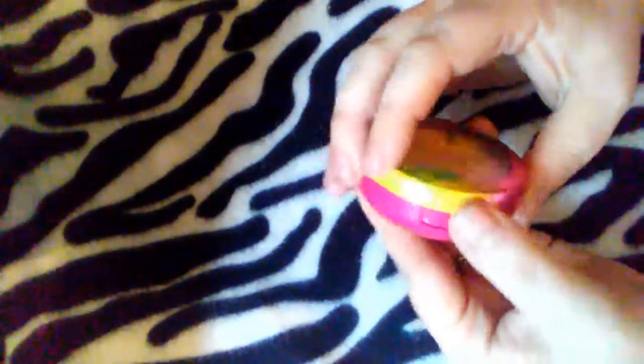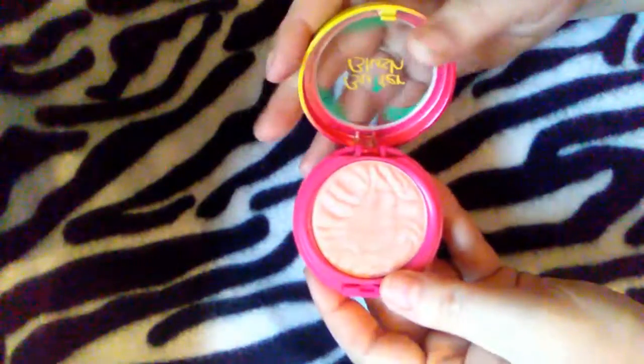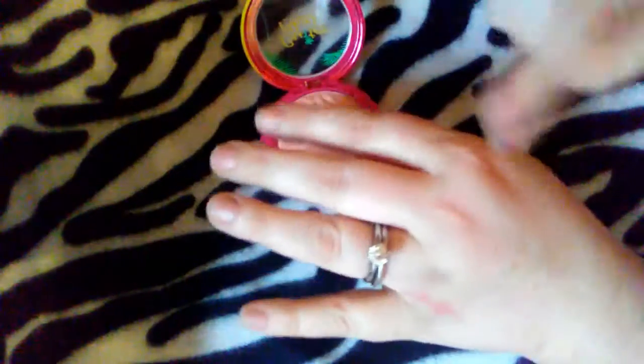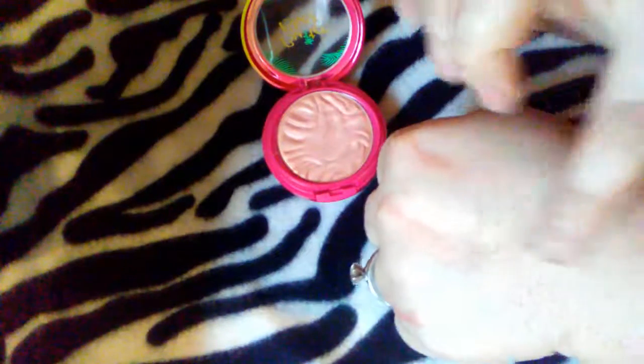Question number nine: biggest disappointment or regret. I just showed you one I love from Physicians Formula — now here's one I didn't care for, also from Physicians Formula. This is their butter blush in Natural Glow. It smells the same and looks stunning in the pan, but the issue is it's actually way too light for me to use as a blush — I have to use it as a highlighter. For the price, around $13.99, I was expecting something else. It's nice as a highlighter or blush topper, but it's not what I expected for a blush.